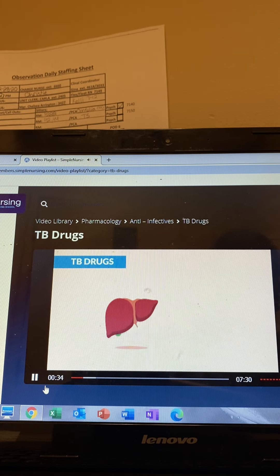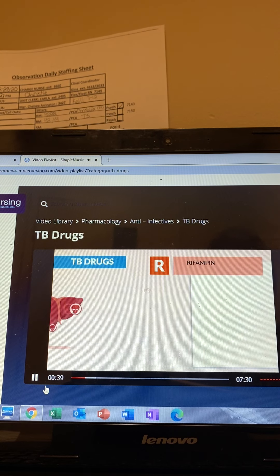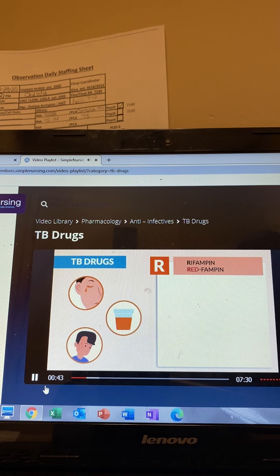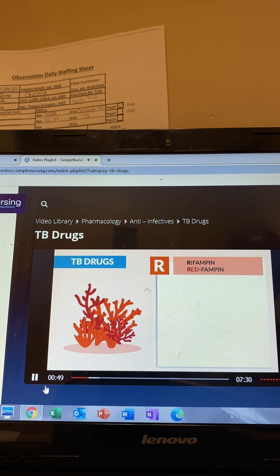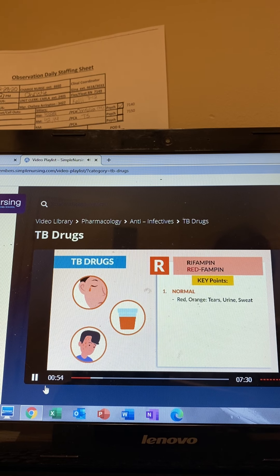Now, all these drugs are liver toxic, so some instructors use the acronym R.I.P. R is for rifampin — we call it redfampin, since there's orange and red tears, urine, and sweat. Or we call it redfampin since your body fluids are red like a reef. The three key points here: number one, red and orange tears, urine, and sweat are normal.